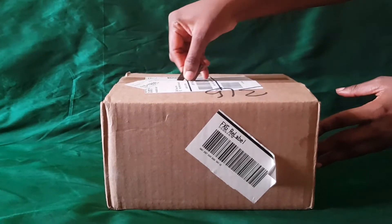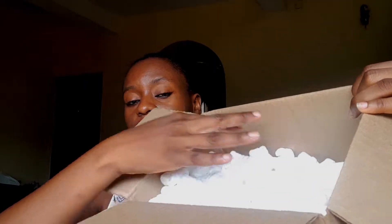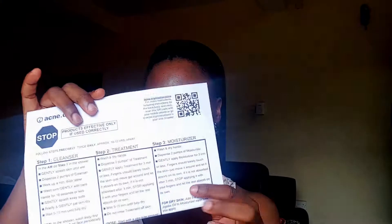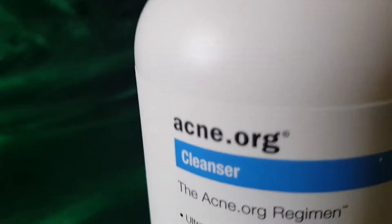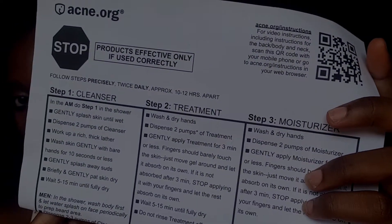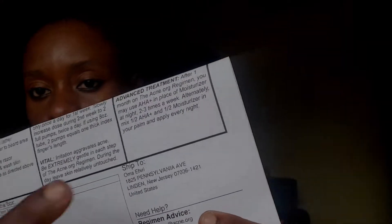I already opened the package. It came in a box with some fluffy packing material to protect the products. On top of that, there was a leaflet about the brand — acne.org — which tells you how to use the products. I have one treatment which is about 8 oz, a cleanser which is 16 oz, and the AHA product which is 6 oz. Underneath it has all the information on how to use the cleanser, treatment, moisturizer, and AHA.